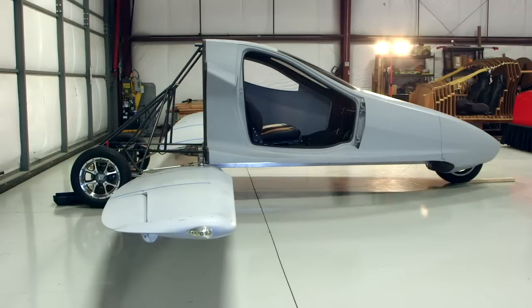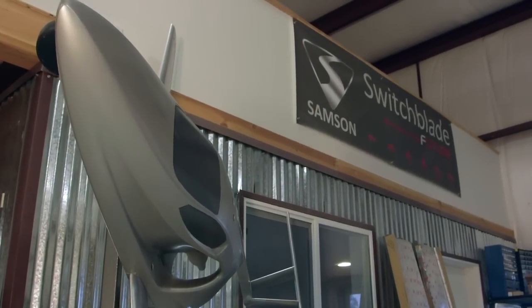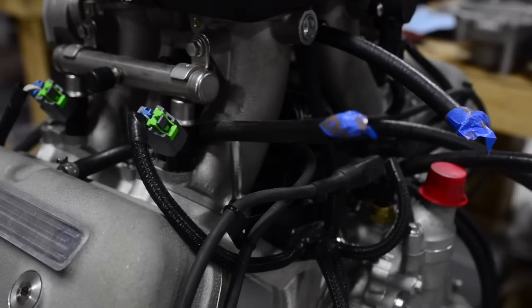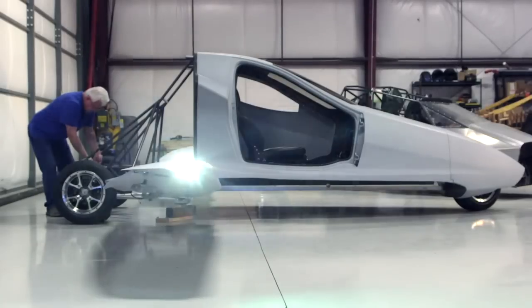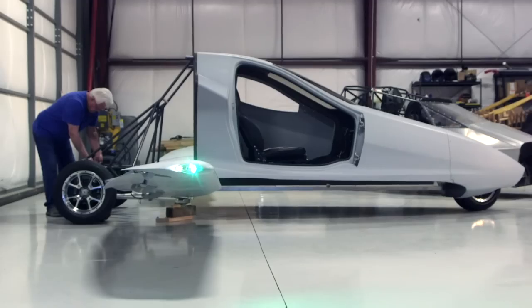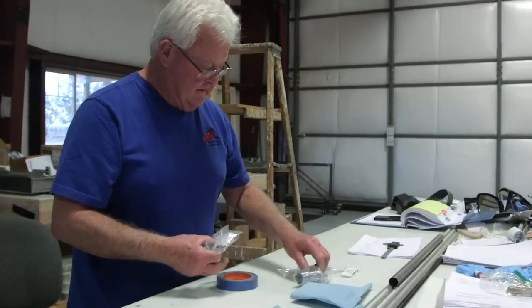Switchblade is revolutionary. It's not like anything you've ever seen before — it kind of looks like the space shuttle. It's powered by regular unleaded gasoline. This baby is going to run around 120 miles an hour on the ground and 190 miles an hour in the air. What excites me about building the Switchblade is just about everything: from the concept to the enthusiasm of people, family members, everybody at the airport, our customers, pre-flight buyers. It's endless.